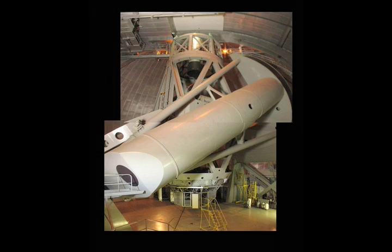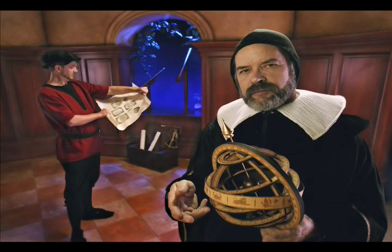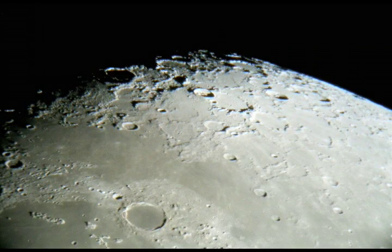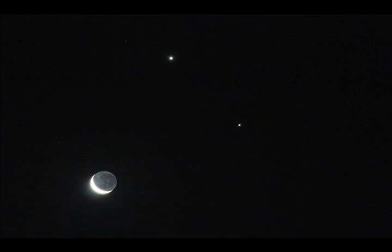The invention of the telescope has changed the way we perceive our universe. Italian scientist Galileo Galilei is credited with building a telescope and pointing it at the stars. With this amazing new instrument, he was able to spot mountains and craters on the moon, discover that the Milky Way was composed of stars, and discover the four largest moons of Jupiter.